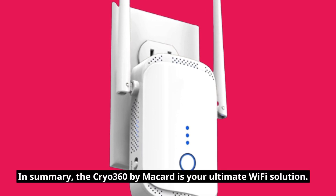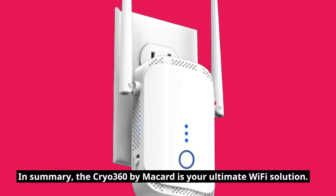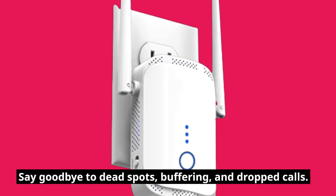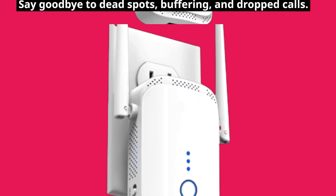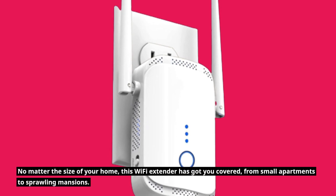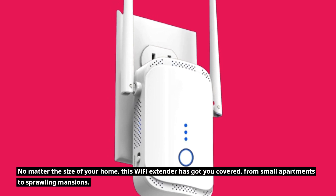In summary, the Cryo 360 by Macard is your ultimate Wi-Fi solution. Say goodbye to dead spots, buffering, and dropped calls. No matter the size of your home, this Wi-Fi extender has got you covered, from small apartments to sprawling mansions.